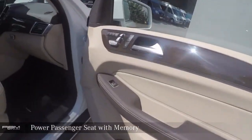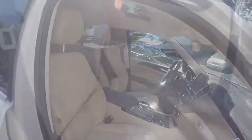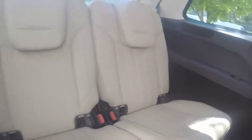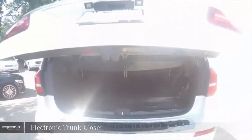Power Passenger Seat with memory. Electronic Trunk Closer.